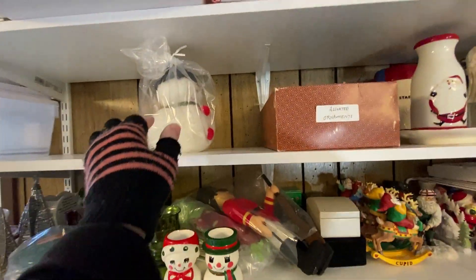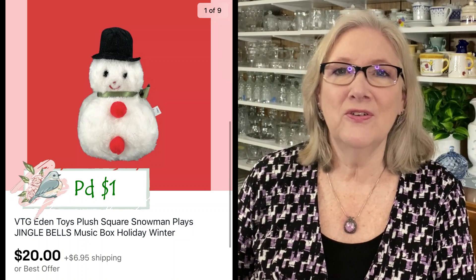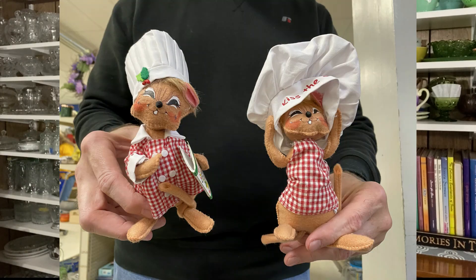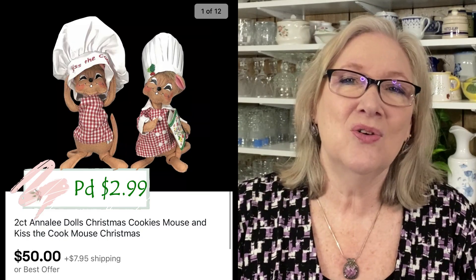Christmas is still selling. This is an estate slash garage sale find, only paid about a dollar for it, and it sold on offer for $20. I love finding Annalee dolls. I found these two around Christmas time at the Goodwill — they just brought out a fresh cart and I saw the bag and knew right away what they were. I couldn't get my hands on that bag fast enough. I think I paid $2.95 and they sold for $50 plus shipping.